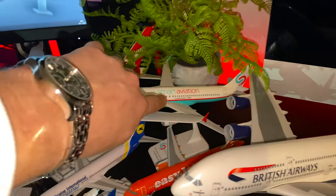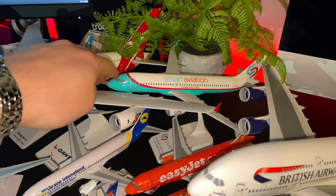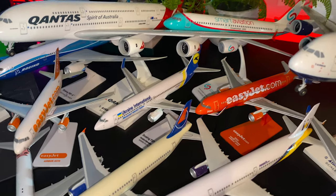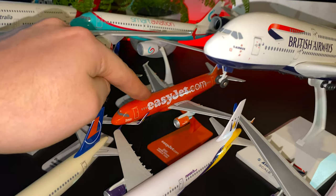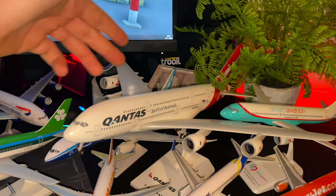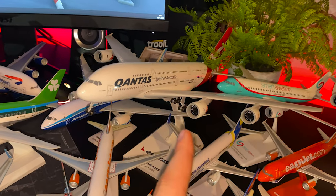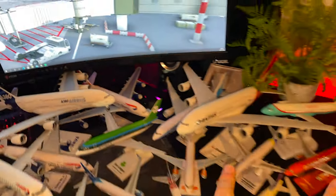Back here is a Smart Aviation A320neo — this is a company that I had a placement with a little while back. Ukraine International 737-800. The 200th anniversary EasyJet A320 — I think that's what it is anyway. Back here we've also got another A380, just the Qantas one. Engines obviously spin around. We've also got another A380 over here — exact same. They're all the same, these A380s.